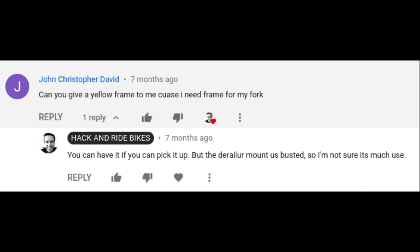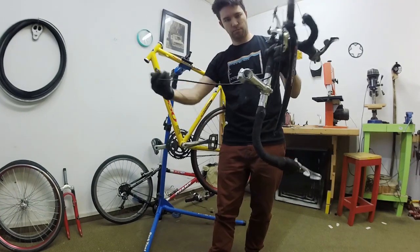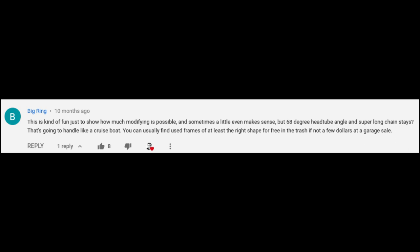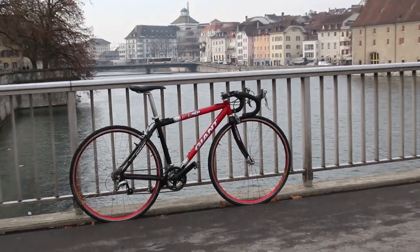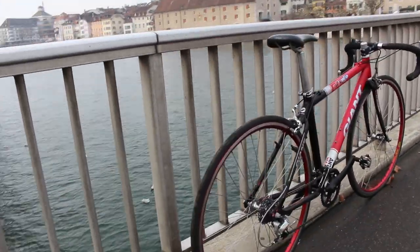Several people asked if they could have the yellow frame. Well, if somebody wants it and they're in Switzerland, you're welcome to have it — otherwise I'm taking it to the dump this Saturday. One commenter said the 68-degree head tube angle and super-long chainstay means it's going to handle like a cruise boat, and that you can usually find frames of the right shape for free in the trash. I mentioned before that I thought the handling was fine — it is a long bike and the chainstay is long, but I rode with a bunch of people in Mallorca and I could ride just like they could. So whatever, it works, but it's probably not the best road bike — I can admit that.